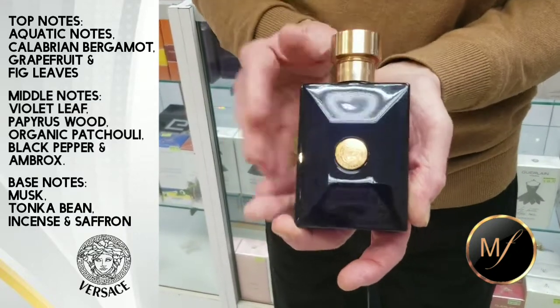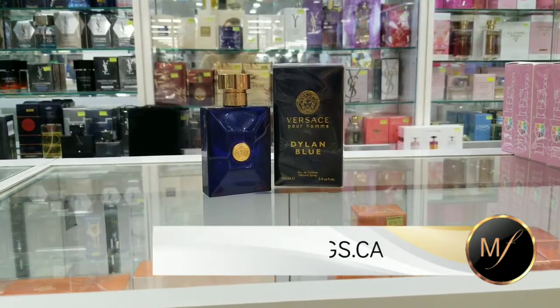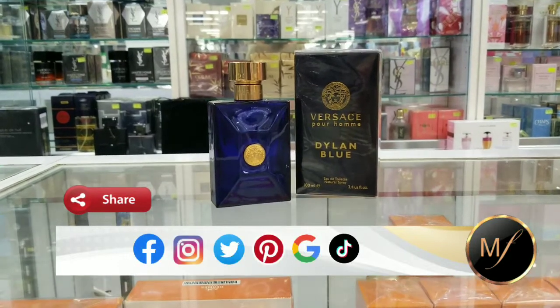I do get incense, musk, and tonka bean in the dry down as well. There is a hint of patchouli but it's very faint. Performance is pretty decent — I get eight to nine hours on my skin with a couple of hours of projection.